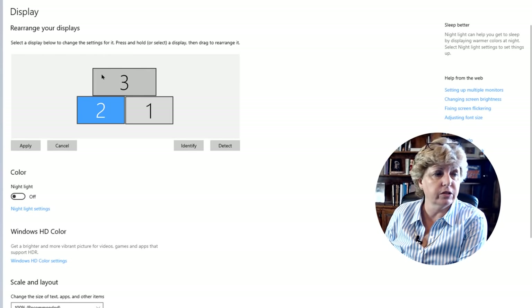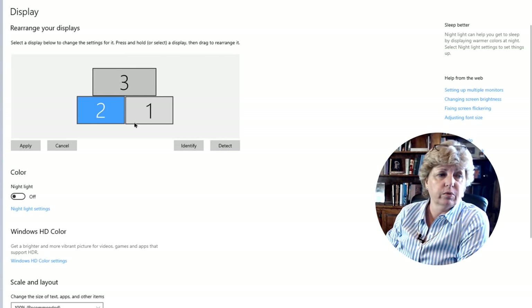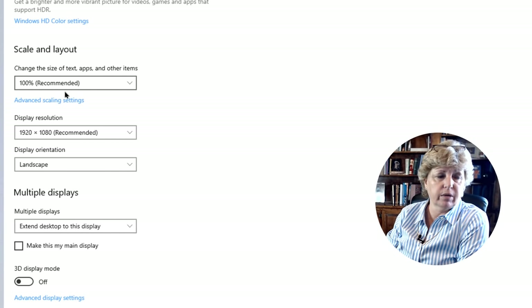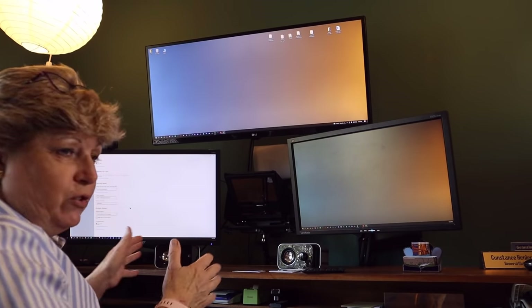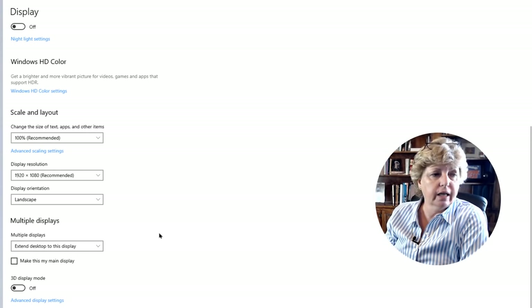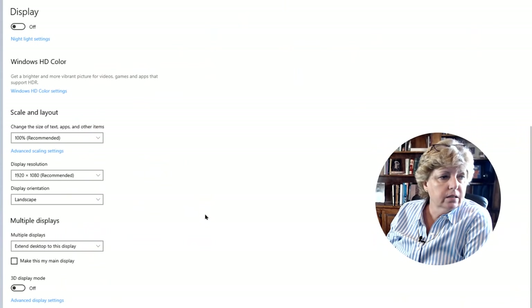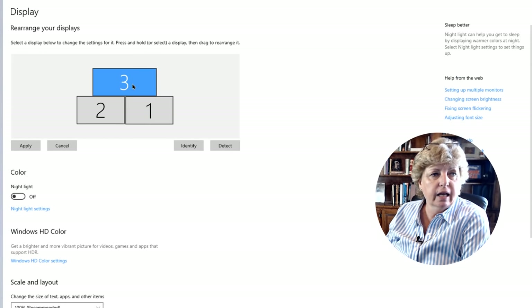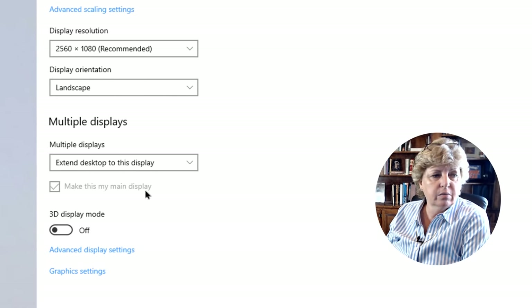In my case I have three screens — the ultra-wide one at the top is why it shows super wide here. I usually just leave this at the recommended settings, in landscape unless you want to rotate your monitor sideways. You can also assign which monitor you want to be your main display. I have number three as my main display — I record on this screen, so I don't want pop-ups there. I have all the little notifications go up to the top screen.